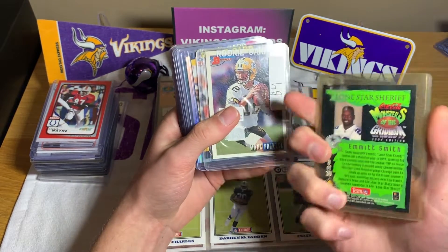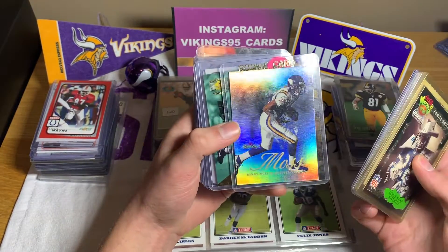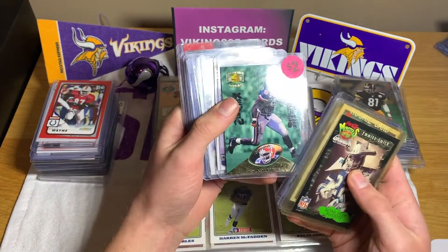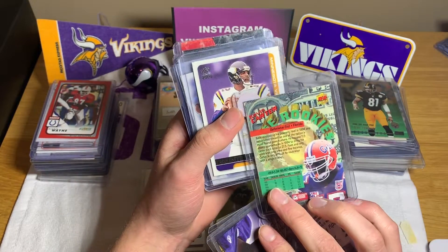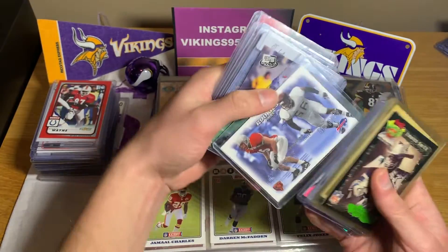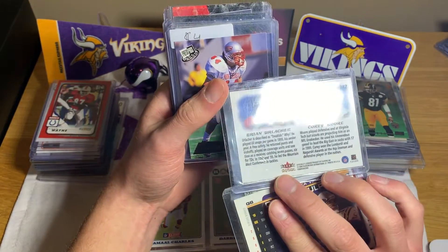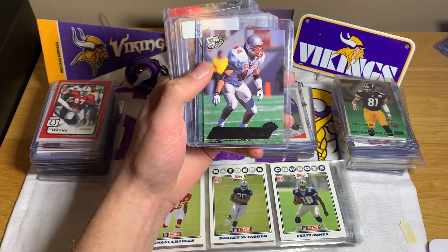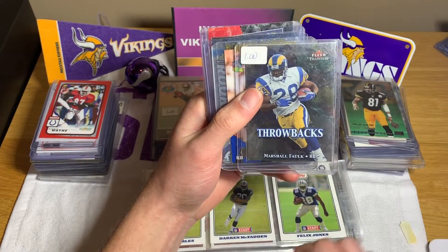Monsters of the Gridiron Emmett Smith — that's sweet. We got a Mark Brunell rookie card, Junior Seau rookie, Randy Moss — not a rookie though. Kevin Carter rookie, Dante Culpepper probably second year. We got rookie pairs: Brian Urlacher and Corey Moore — that's sweet. Brian Urlacher is awesome, I remember watching him. Another Brian Urlacher, another Brian Urlacher. Marshall Falk throwback — not a rookie, but there is a Marshall Falk rookie card.